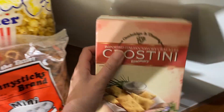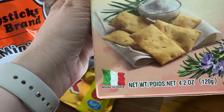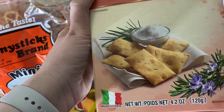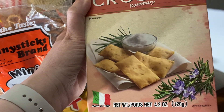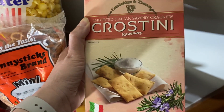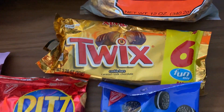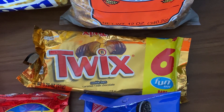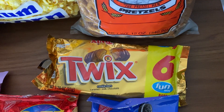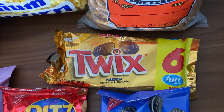This one is interesting because it's actually imported from Italy. I like to eat crackers with different dips or cheeses, and this was a good deal — 4.2 ounces of Italian rosemary crackers for $1. One of my favorite candy bars is Twix, so six fun-size for a dollar sounds like a better deal than a regular candy bar. It's 3.28 ounces.